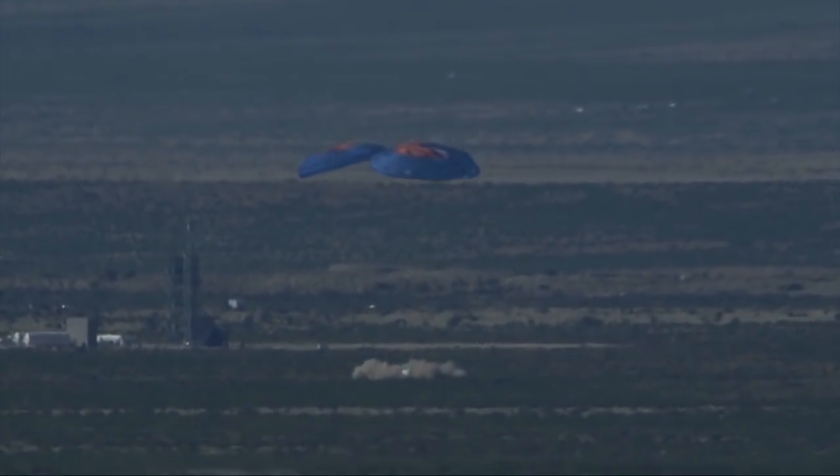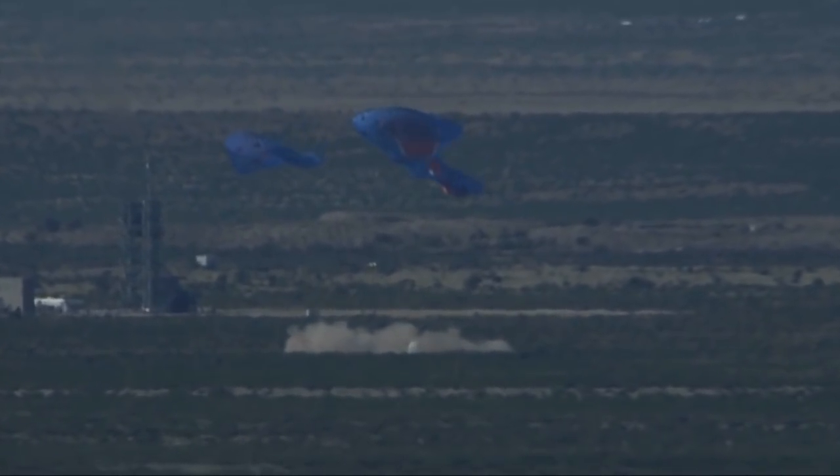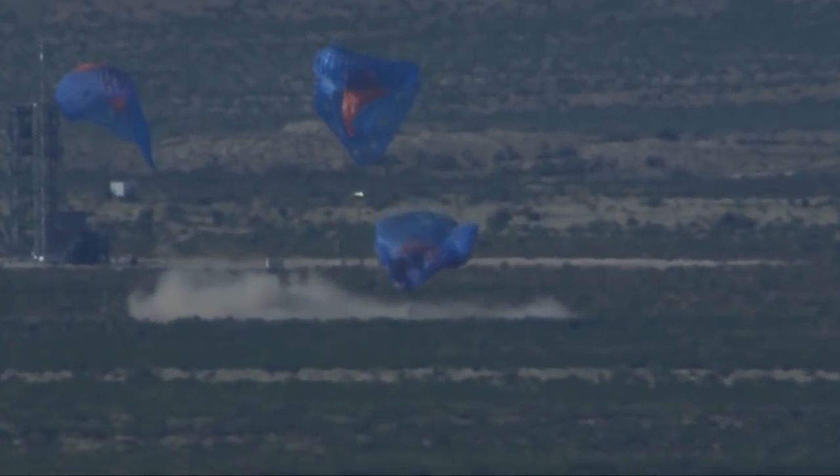And touchdown of the New Shepard crew capsule. From what we can tell, that was a nominal in-flight test of our escape system. All astronauts on board would have had a pretty exhilarating ride, but a safe ride.